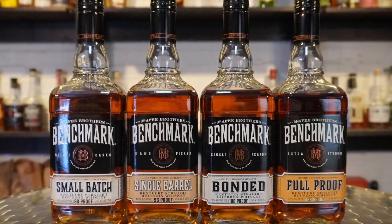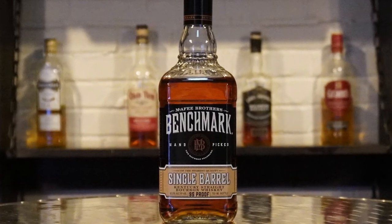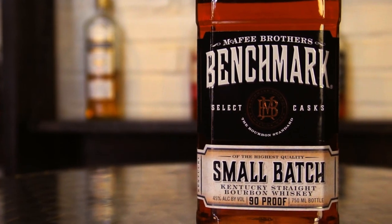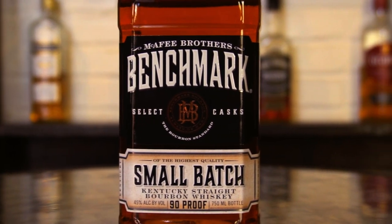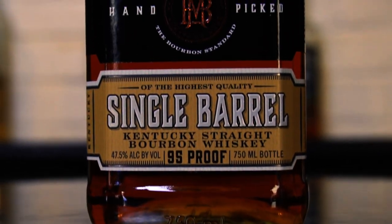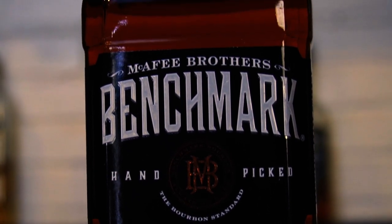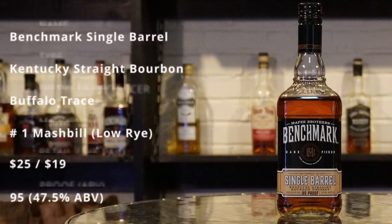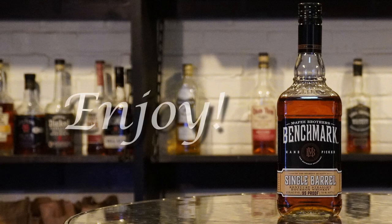Today we continue our series through four of the five new bottles of Benchmark with Benchmark Single Barrel. Benchmark Single Barrel uses Buffalo Trace's number one low rye mash bill. It comes in at 95 proof and emphasizes the process of handpicking particular barrels for a single barrel experience. We paid $19 for our bottle, which has an average retail price of $25. As always, your prices may vary. Enjoy.